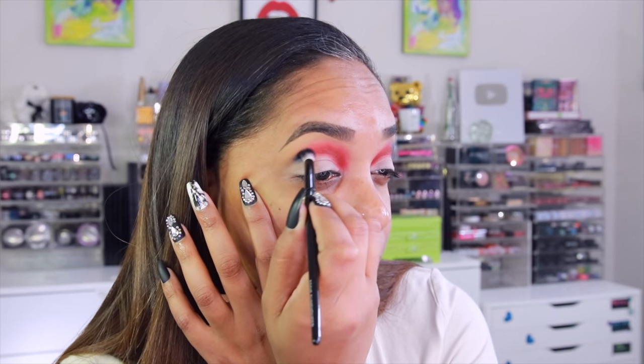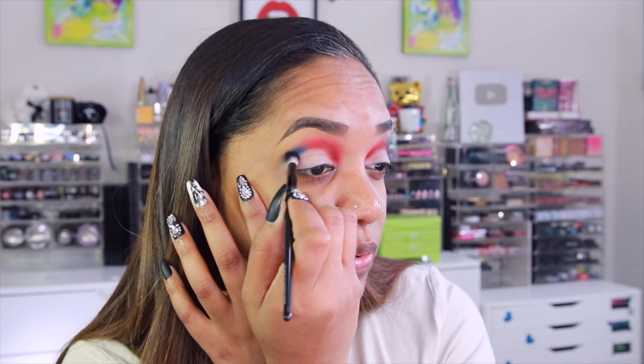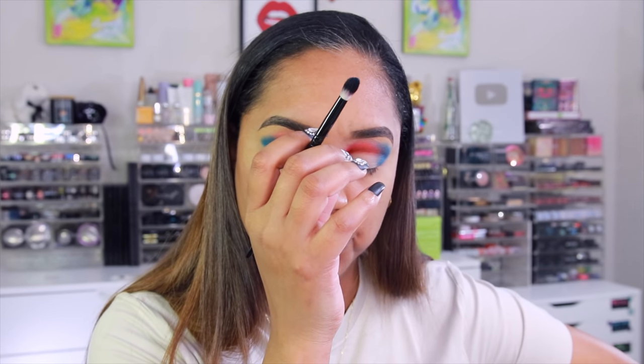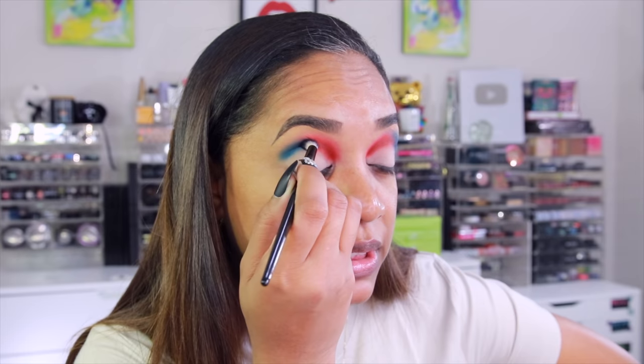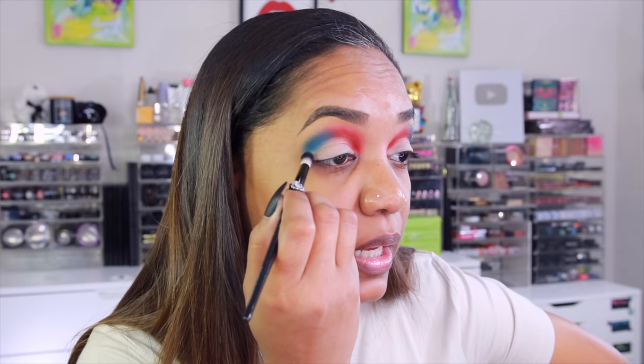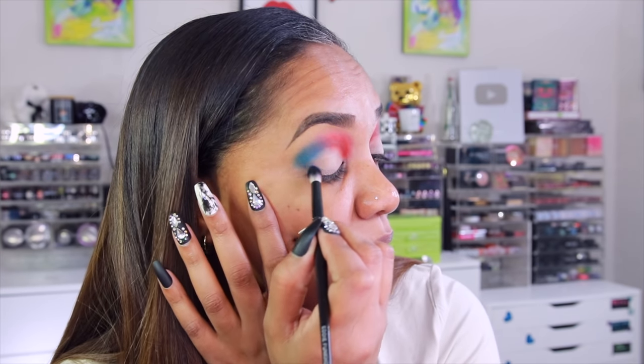I had to send my vlog camera in for repair — thankfully it was still on warranty because I literally bought it in September. The display just went berserk. I was going to vlog the cooking and stuff, but I ended up with a whole bladder infection. I had already seasoned everything and it was prepped and ready to go, but Wednesday night — Thursday morning around 3 AM — I woke up and went to pee. If you've ever had a UTI or bladder infection, you know exactly how that feels.